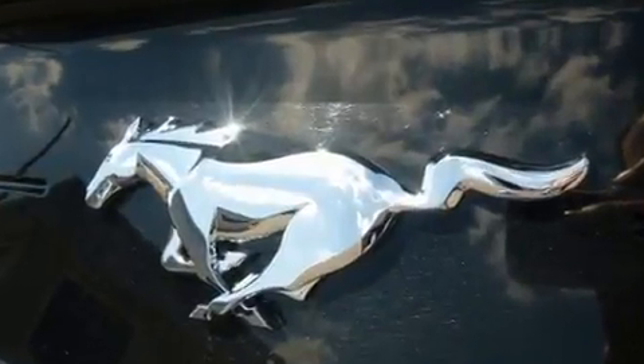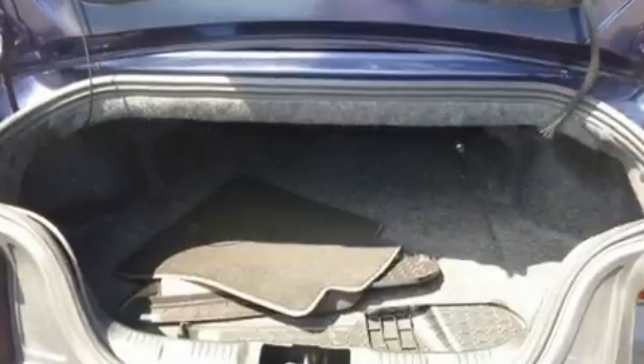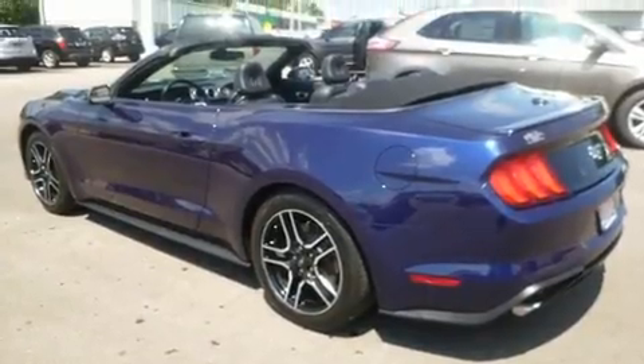Ford prioritized fit and finish as evidenced by a trip computer, a power convertible roof, and one-touch window functionality.